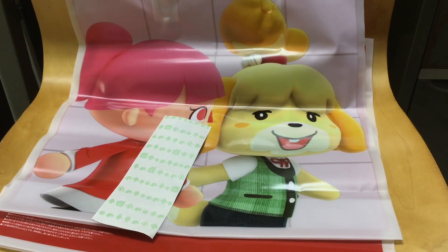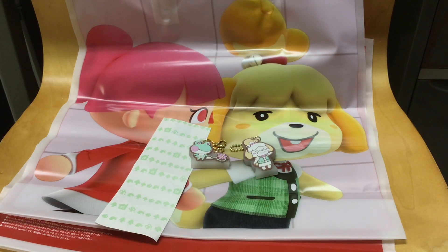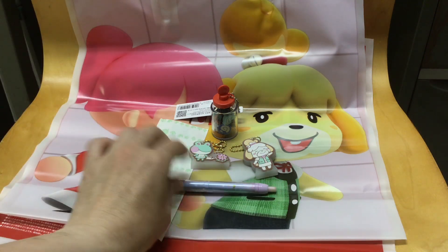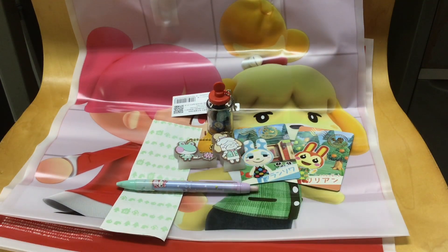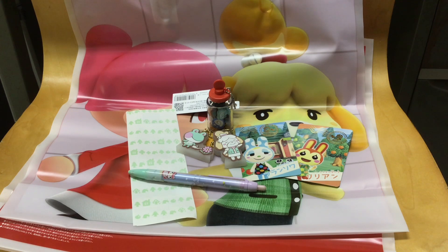We had a really epic time there. They had so much cool stuff — I could have spent all my money. They have a whole Animal Crossing homeware series: pots and pans, canisters for sugar, and even a little coffee grinder with Brewster on it, though that was 8,000 yen. If you go, be prepared and bring plenty of money, because you'll definitely want to buy a lot.